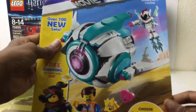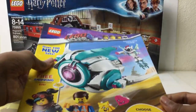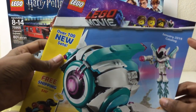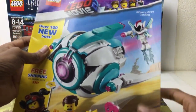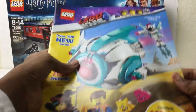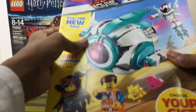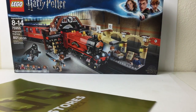I also got a catalog. I think I'll review this next, out of everything here, because when I reviewed the last catalog for 2018 — the summer catalog — I already had most of the sets I was going to buy. I don't have any of these 2019 sets yet, so I do want to take a look at that. I've already seen a lot of them and seen reviews of them, but I still want to walk through and give my thoughts, especially on the ones I'm not going to review.